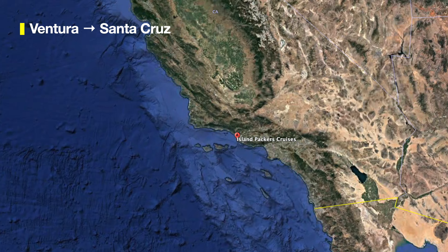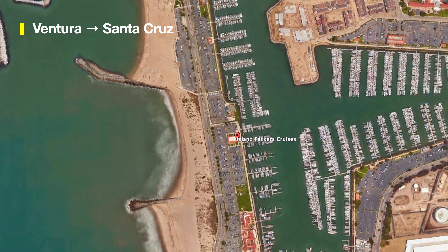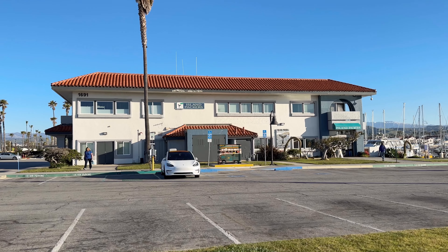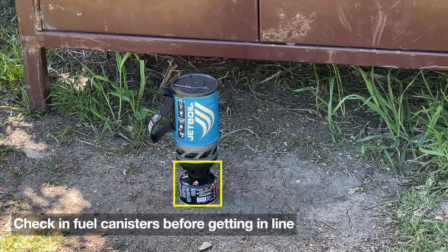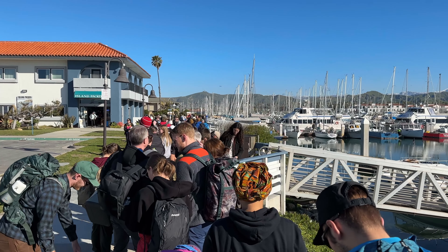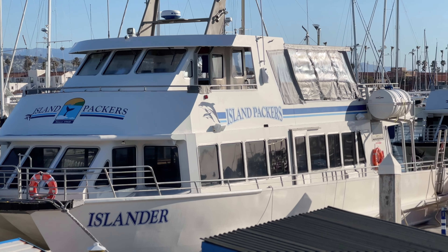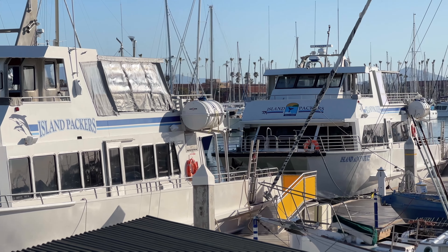Your journey starts at Ventura Harbor at the Island Packers office. Get coffee and breakfast before you get here — the stores aren't usually open early. Island Packers will send you an email on when you should arrive, where to park, and all that. One thing to know: if you have any fuel canisters for your camping stove, you're going to have to check those in before you get on the boat. The boats are usually pretty crowded, but you should be able to find a seat. If you suffer from seasickness, you'll want to bring some Dramamine — though if it's really rough, they cancel the boats.